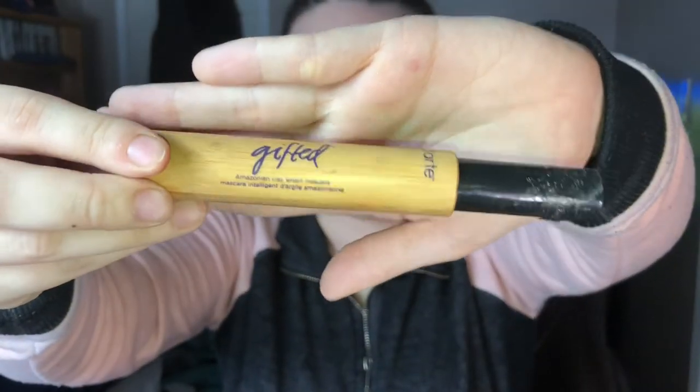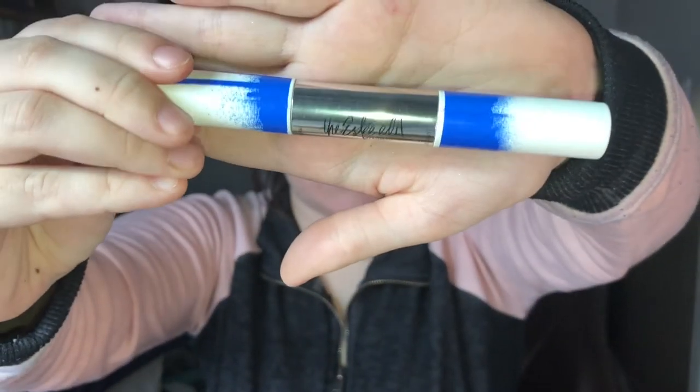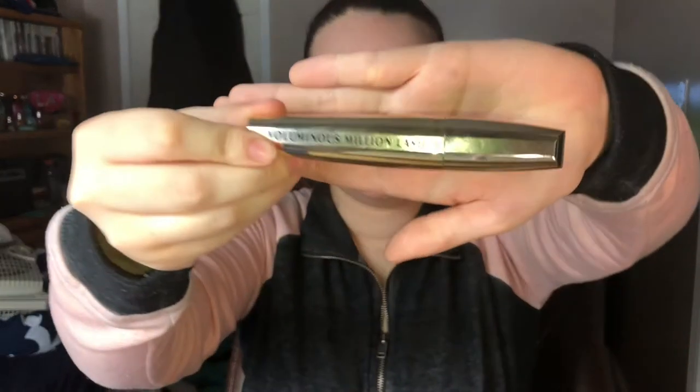This next one is one of my all-time favorite mascaras, and the cap kind of broke, so the cap is supposed to look like the base but I just can't find it. This is the Tarte Gifted Mascara. It just works so well. It makes my lashes so long and it doesn't clump together at all. This next mascara is also one of my favorites — the Estee Edit by Estee Lauder, and it's the edgiest mascara. It comes with two sides: one for lift and one for volume. And the mascara I use pretty much every day is the Voluminous Million Lashes. Ryan got it for me and it's amazing.